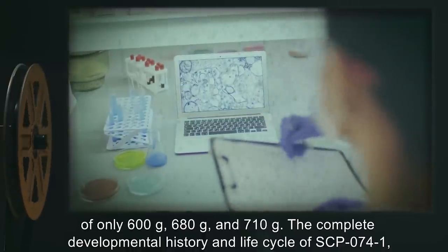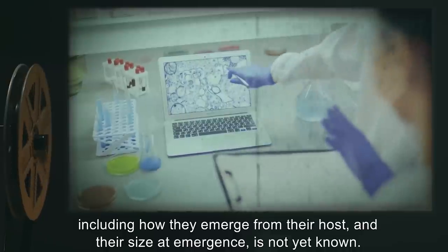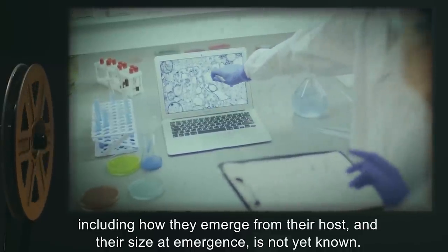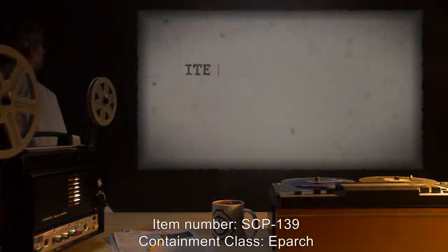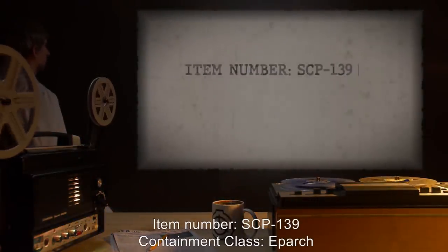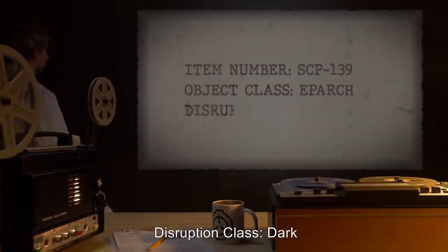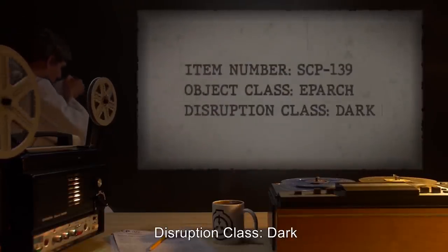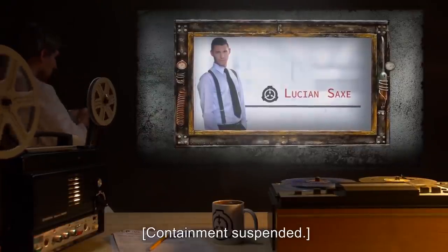The complete developmental history and life cycle of SCP-074-1, including how they emerge from their host and their size at emergence, is not yet known.